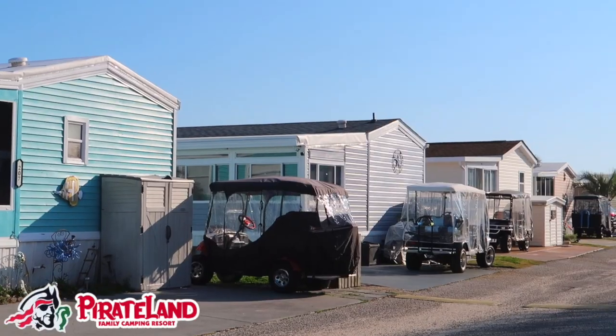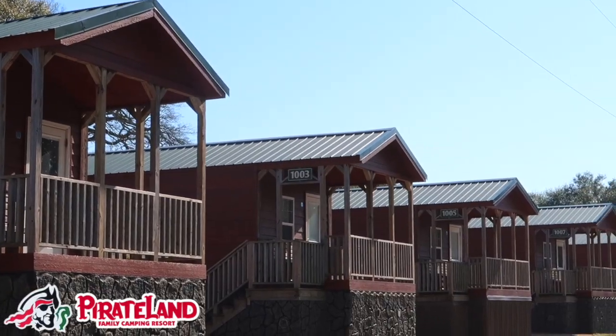I'm driving you to the beach right now and we are currently passing some cabins. Pirate Land offers accommodations for every camper — we have campsites, vacation rentals, and cabins.